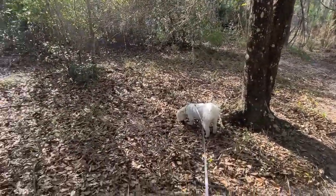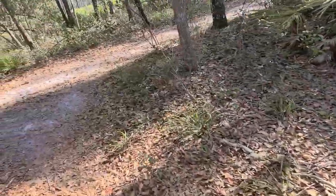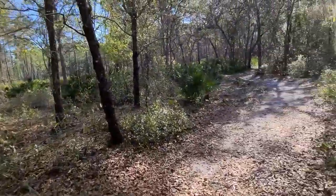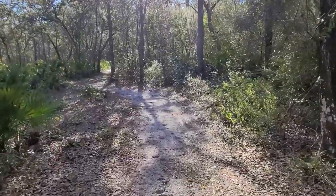He just wants to sit there and sniff on air. Come on, boo, let's go. You've already peed 16,000 times. You can see it's a really pretty trail and I'm looking forward to a good hike today.